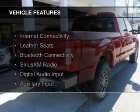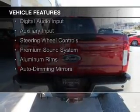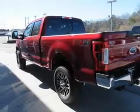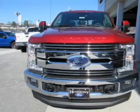The features include internet connectivity, leather seats, Bluetooth connectivity, Sirius XM satellite radio, digital audio input and auxiliary input, steering wheel controls, a premium sound system, aluminum rims, and auto-dimming mirrors.